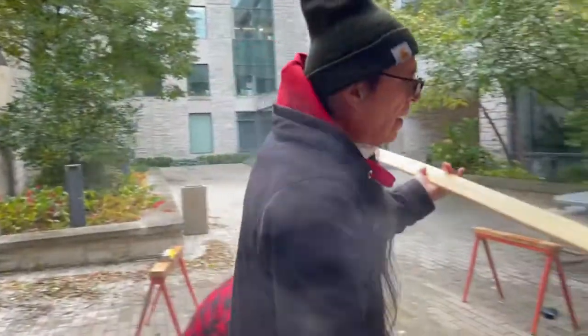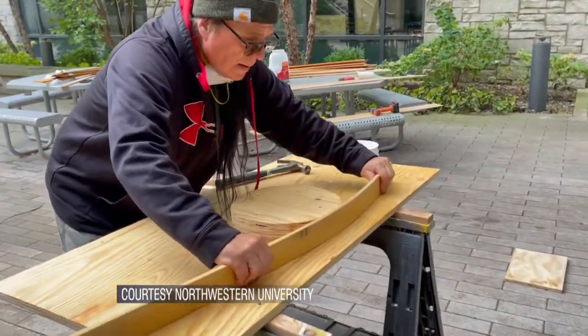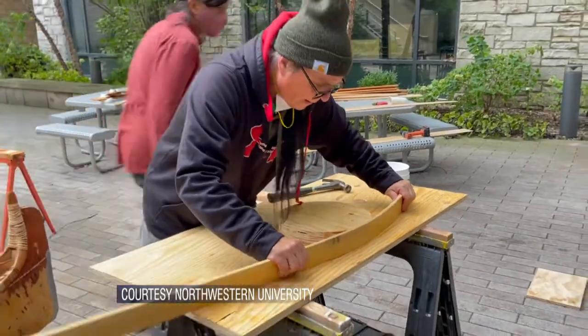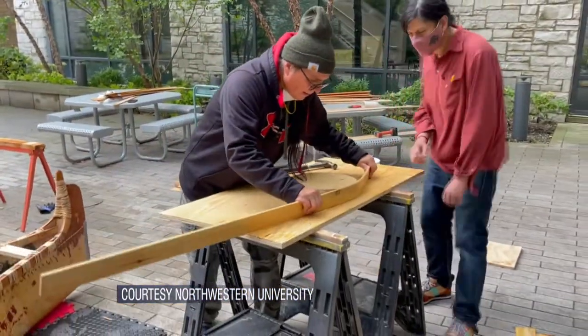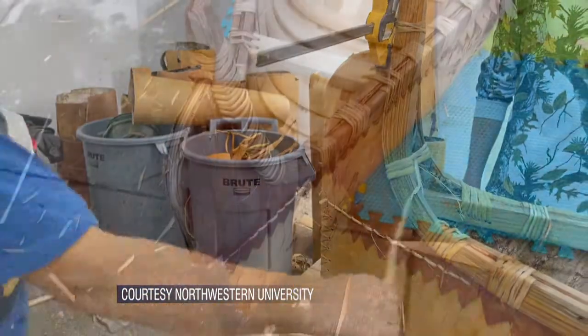Valliere says he is one of only six remaining birch bark canoe builders among the Anishinaabe people. They're made by hand, and we have the benefit of a few 2x4 jigs and some cordless drills, but other than that, all the work is still there.